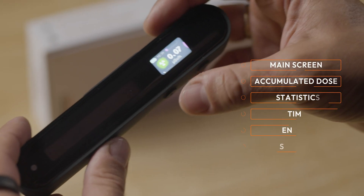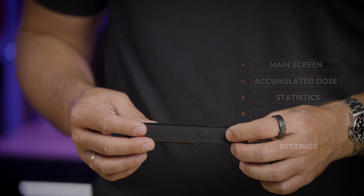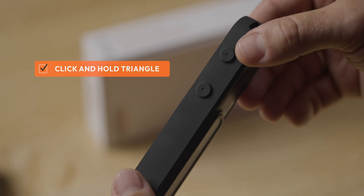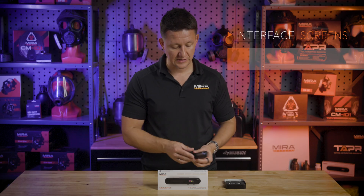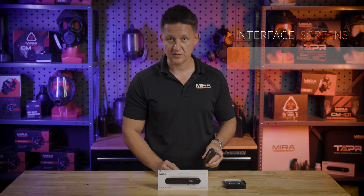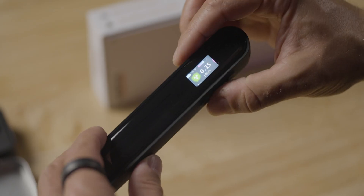There are six different main menus, which you can scroll through with the right and left buttons, and each of the menus also has a sub-menu function that you can access by clicking and holding down the triangle button. The sub-menu for the main menu is a flashlight. Now, this flashlight isn't that bright, but in an emergency situation, it will help you illuminate your surroundings. To turn the flashlight off, you just simply hold down the button again and it turns off.